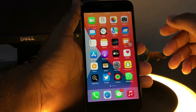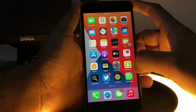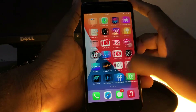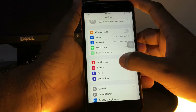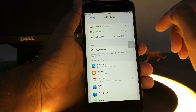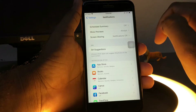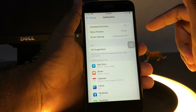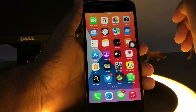Without wasting any time, let's start. Solution one: open your iPhone Settings app, tap on Notifications. You can see on screen 'Scheduled Summary' — make sure your Scheduled Summary is turned off. If it's turned on, just turn it off and that will easily fix the issue. If that method is not working, move to the next solution.